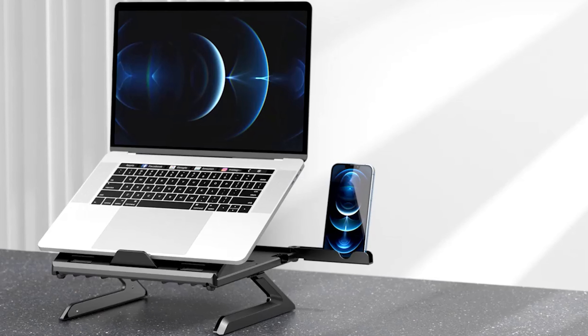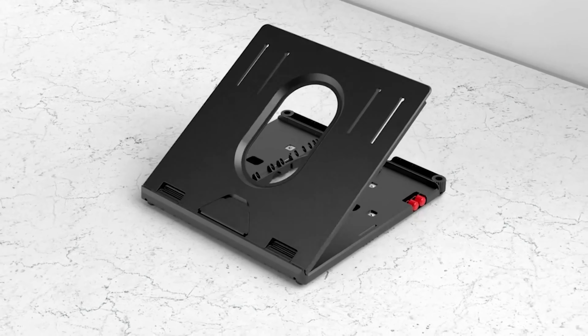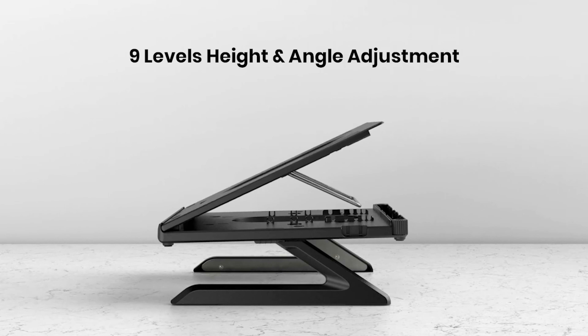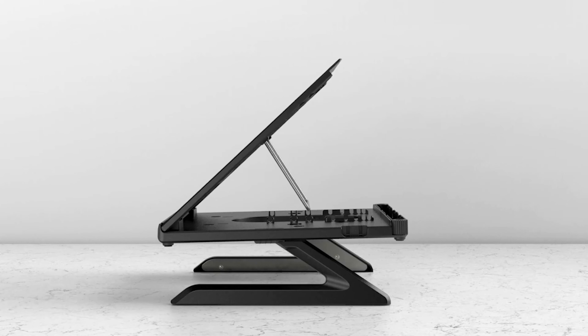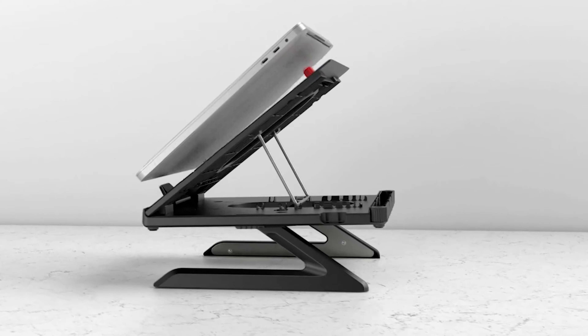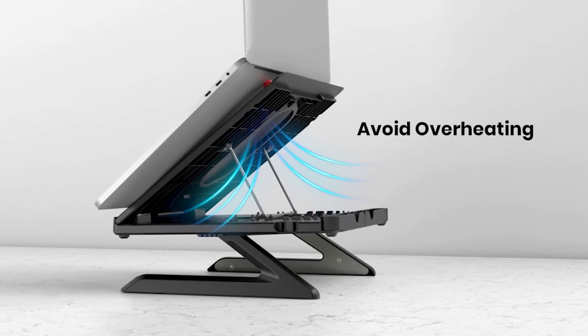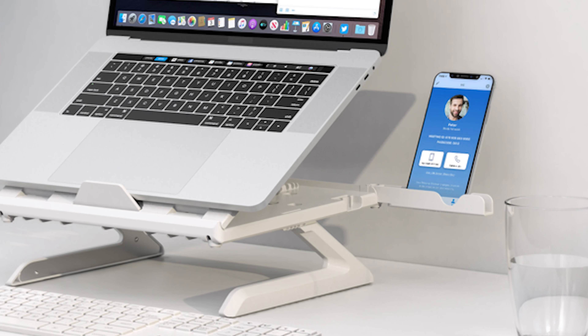Starting at number 5, we have the Clearlook laptop stand, which alleviates any discomfort through more adjustability than you ever need, beginning with its solid 9 angles of height adjustment feature for your different sort of height demands that ensure neck pain relief. Also, the laptop gets extra air ventilation to dissipate heat and cool down your laptop during heavy task completion periods. The legs in this stand can store your keyboard if you're into heavy typing.